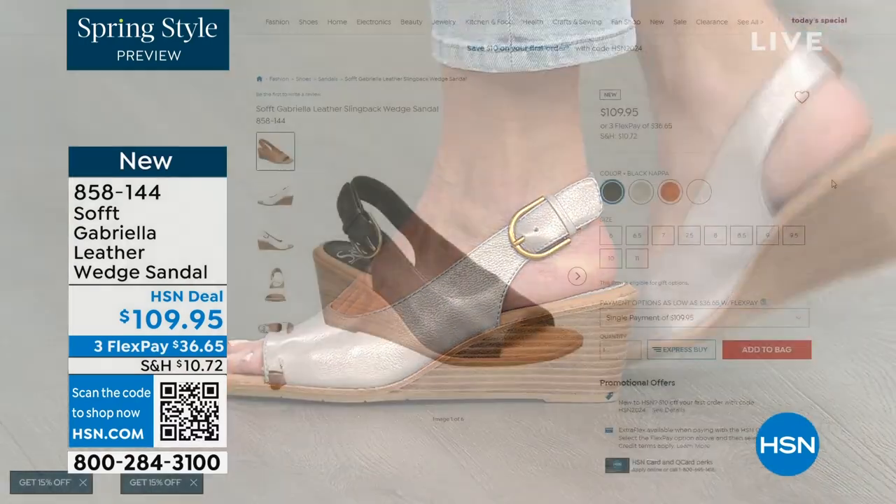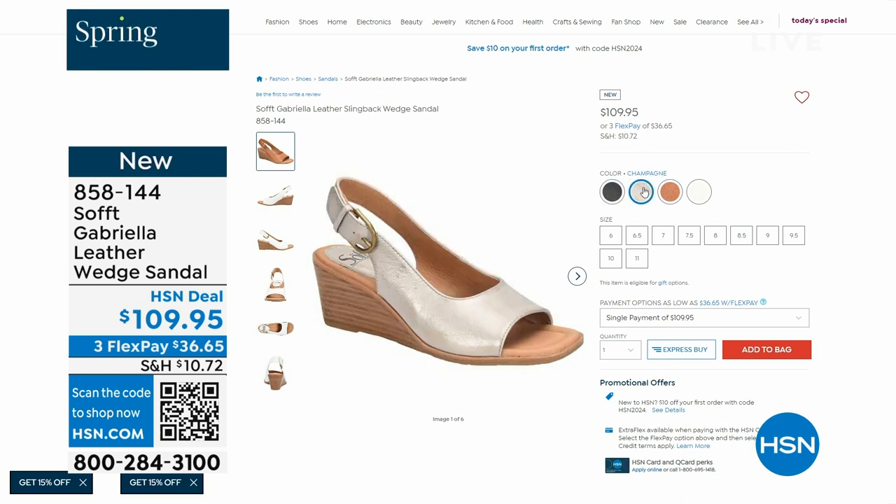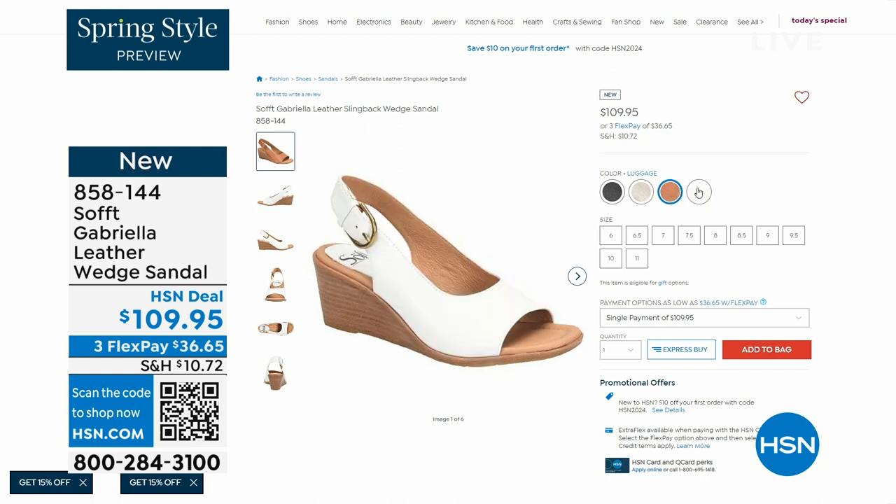They also come in white, black, and a luggage which is a beautiful tan. Aren't these stunning? Can't you see yourself wearing them all spring and summer long? The heel height is two and a half inches. Again, anything under three inches you can basically run a marathon in — just kidding. But those are coming up.